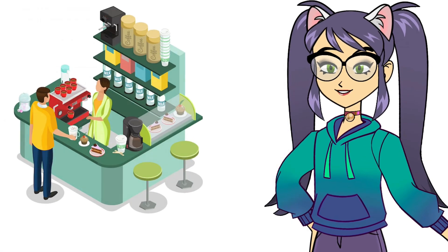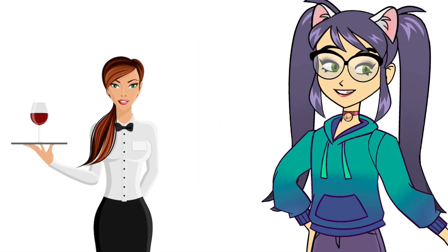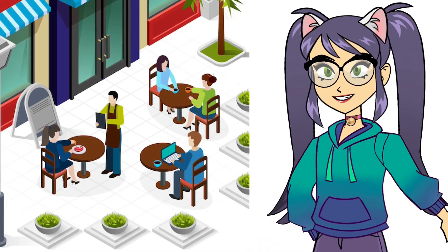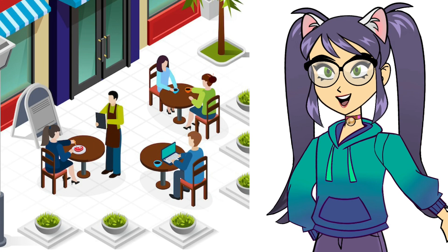First things first: ordering. When the server approaches, you can start by saying, 'I'd like to order, please.' Or if you need more time, simply say, 'Could you give us a few more minutes?'